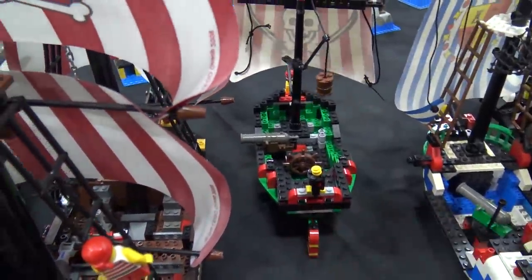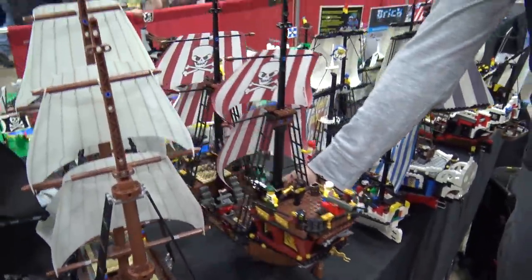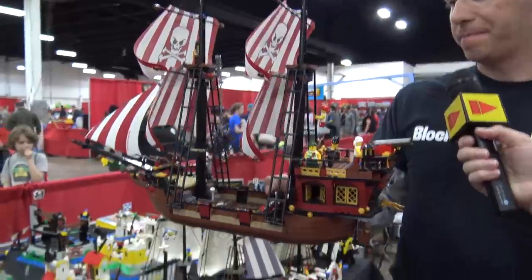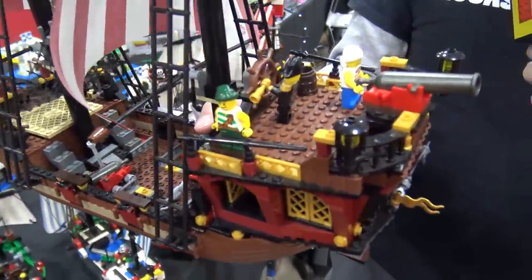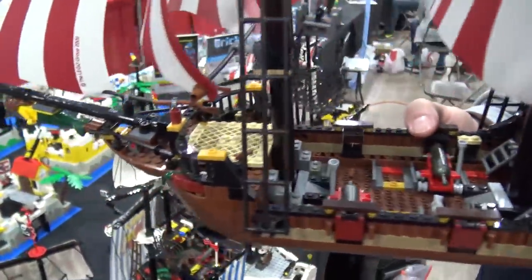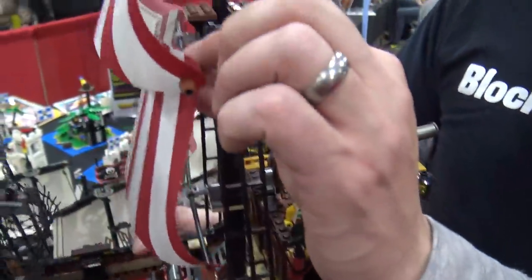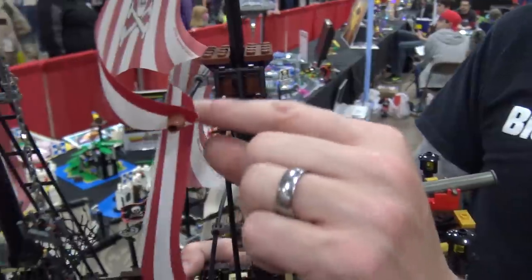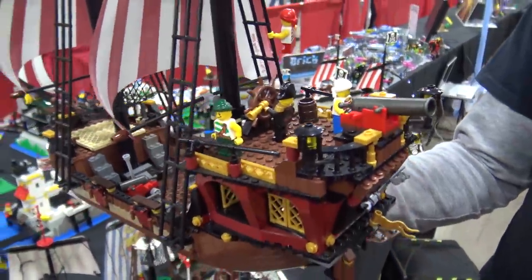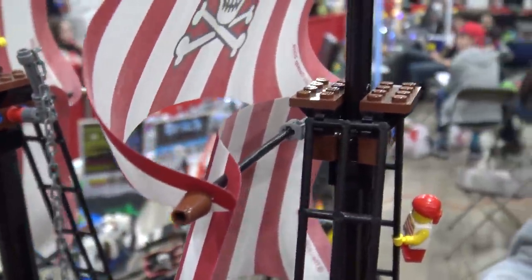The reboot came around 2009 with Brickbeard's Bounty, and it's pretty good. You can clearly see it's reminiscent of the Barracuda, which was smart — going back and basing it on that. The biggest problem is they used thin stick-hose pieces for the masts, and after the heft of the old ones, it just looks too twiggy.